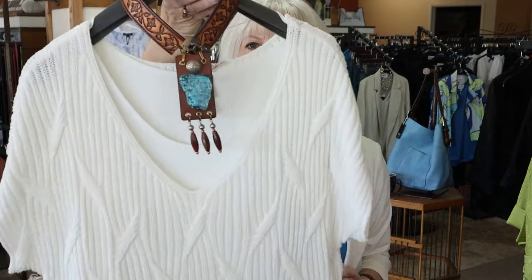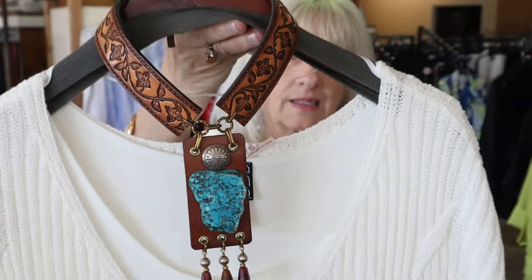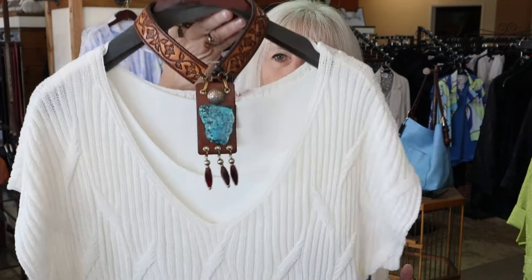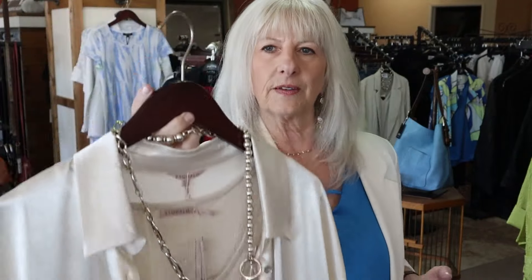We are going to be going into rodeo season here before we know it. Isn't this a beautiful piece? Gives a definitely a Western flair, just with a nice plain sweater — how beautiful could that be? And then I wanted to show this too, because I think this satin top is so pretty. It's going to fit my size 10-12. And then of course I'm showing it with a Uno de 50 necklace. So this outfit is definitely for my size 12-14.